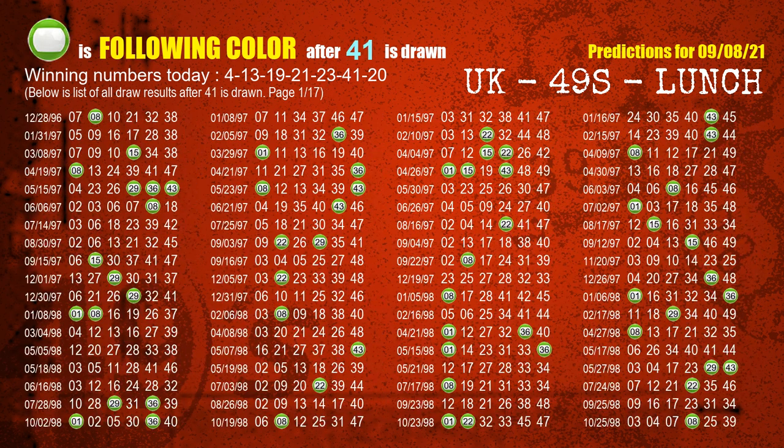The sixth winning number is 41. The most frequently following color is green when 41 is the winning number in last draw.